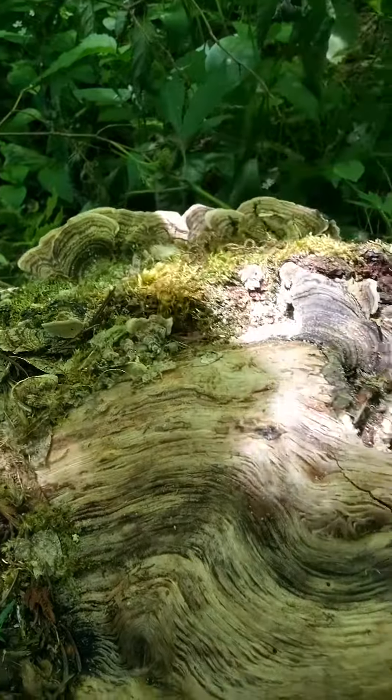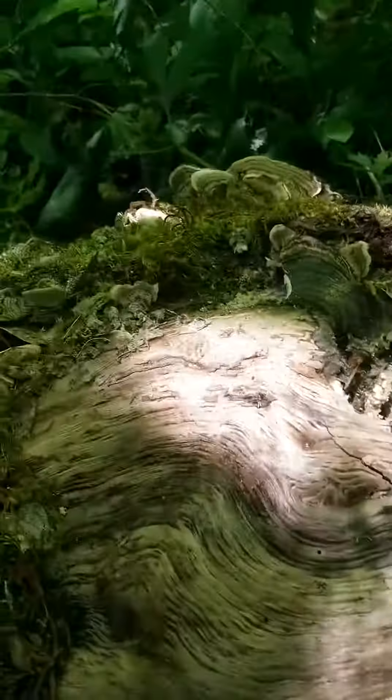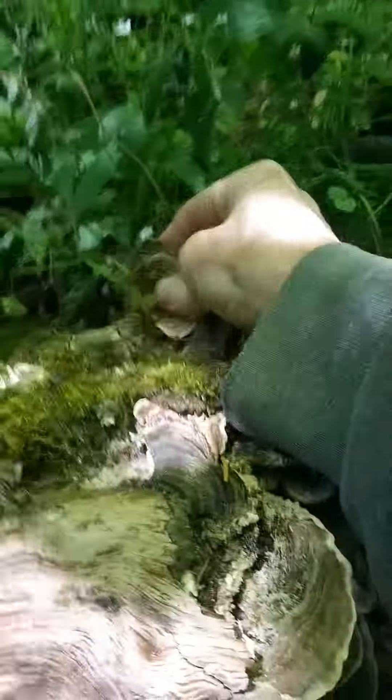Just like mushrooms communicate with nature, these turkey tails can make your body communicate, and all your organs come online and function correctly.